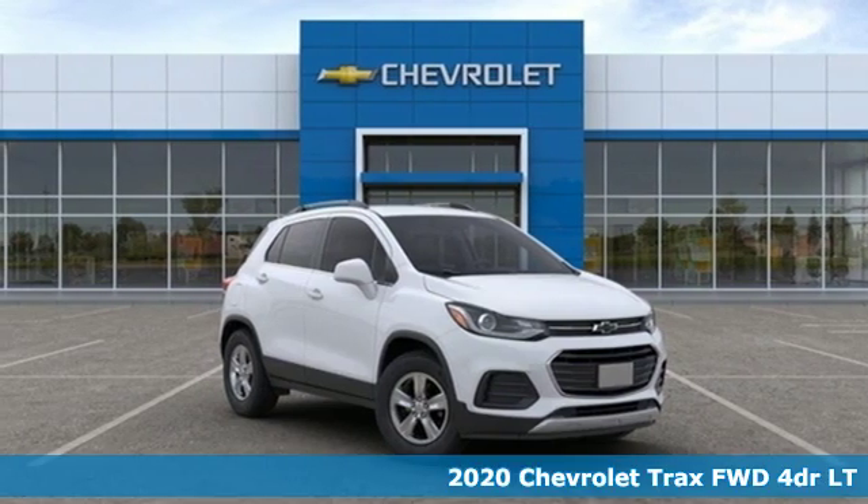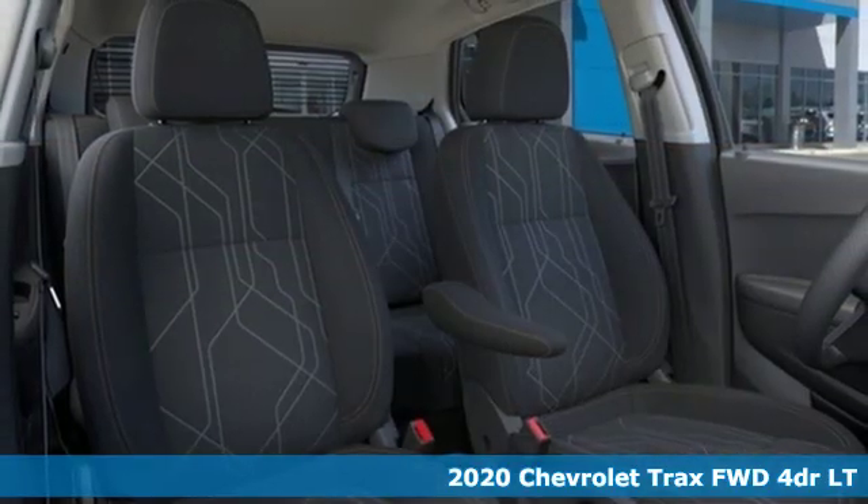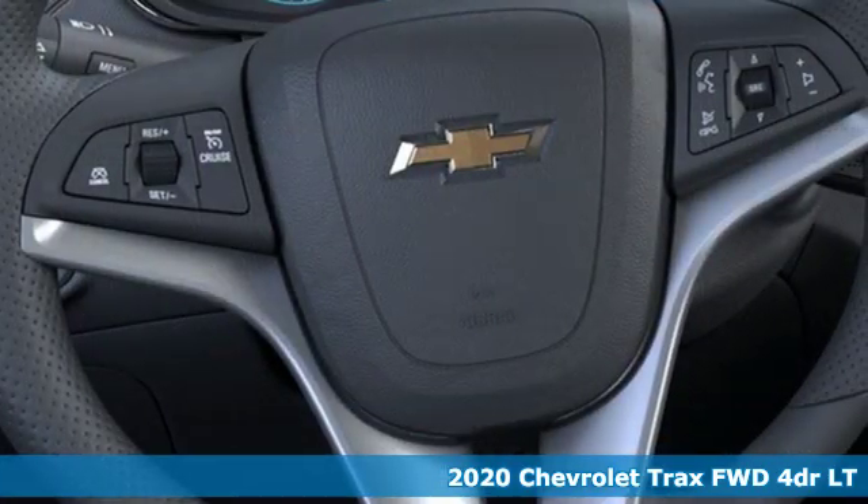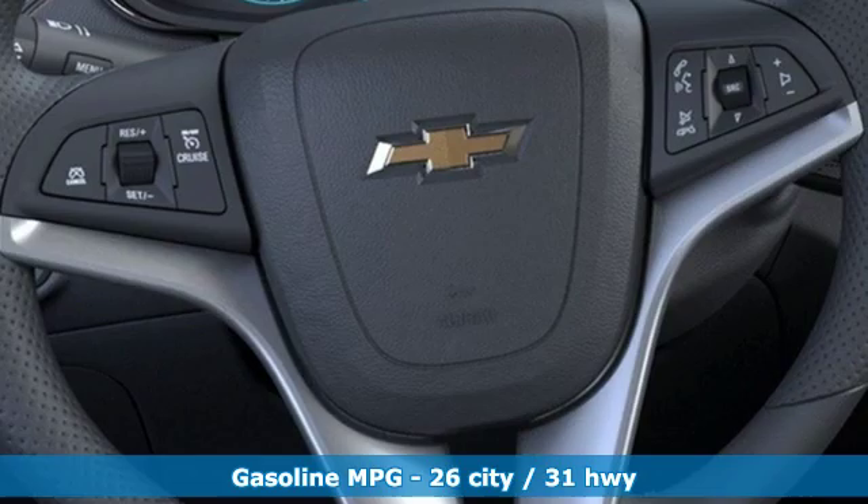It's a new 2020 Chevrolet Trax. Safe and fuel efficient, this Trax is a versatile city-smart urban cruiser. It's well equipped with the features you need.